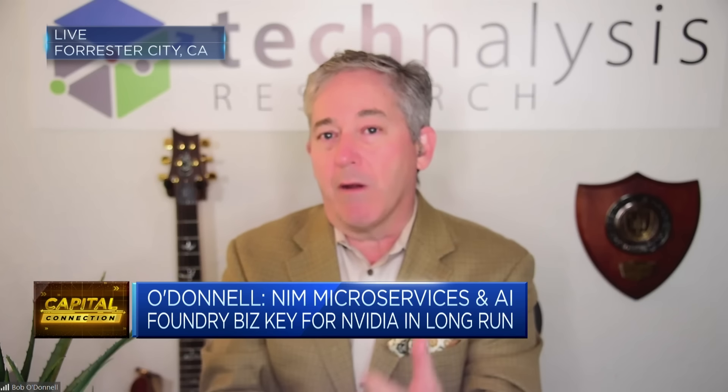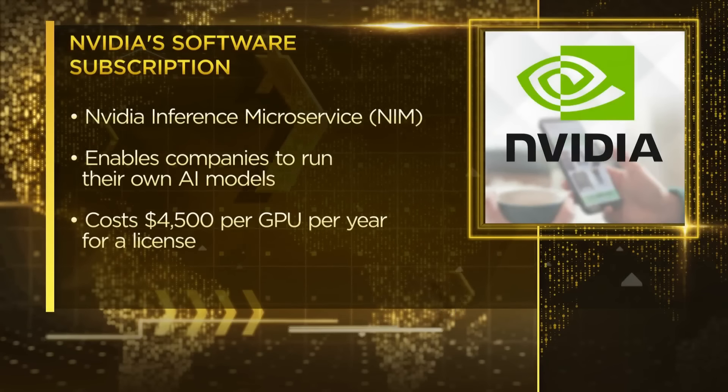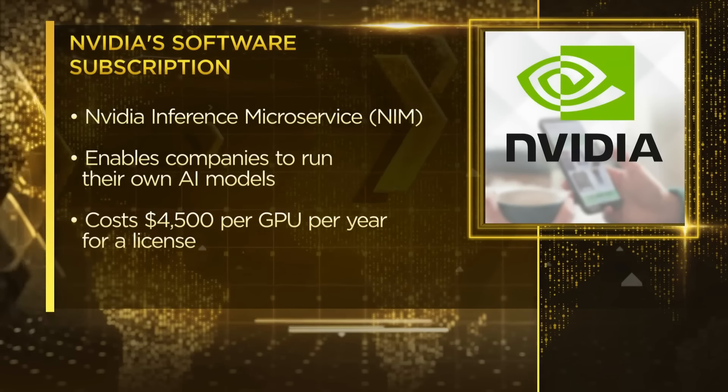So NVIDIA introduced these things they're calling NIMs — NVIDIA Inference Microservices. Basically, they're chunks of data, what are called containers, and companies can use them to make the process of building their own applications significantly easier. Importantly, NVIDIA is going to be able to start charging people for the software they use on their GPUs. That's a whole new revenue stream that's going to be coming down the road for NVIDIA.